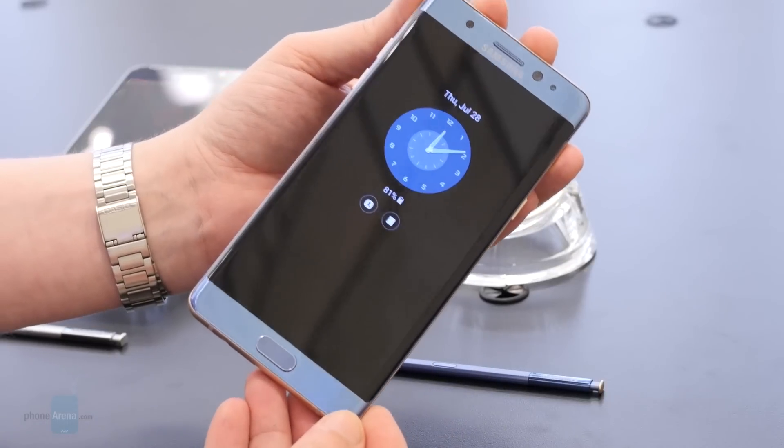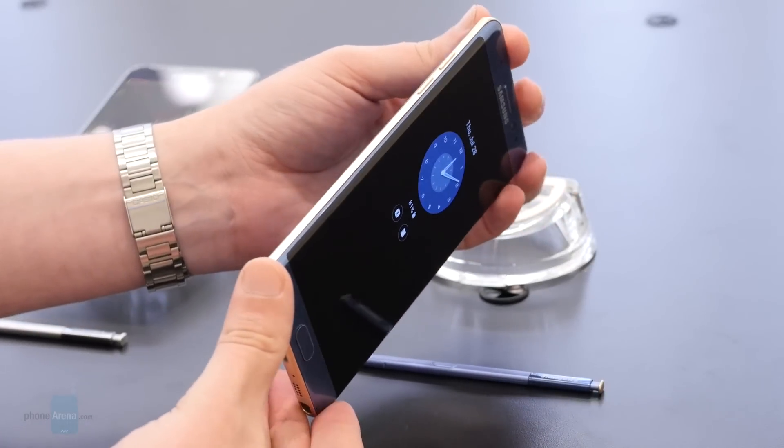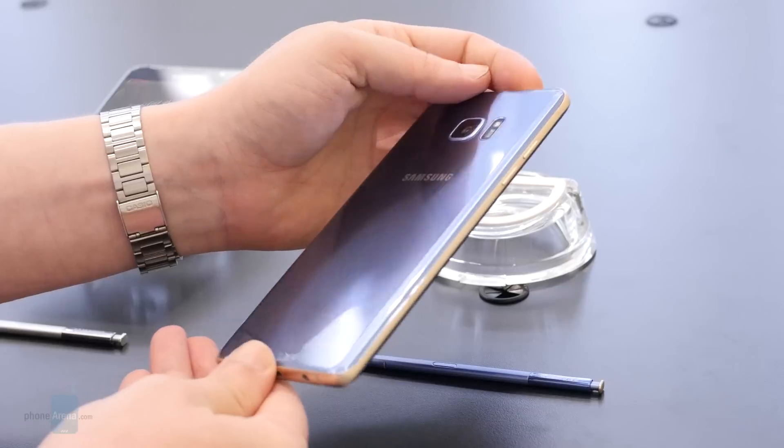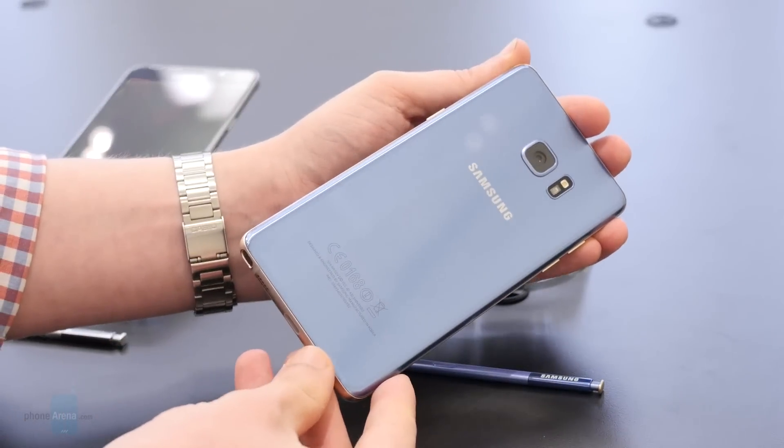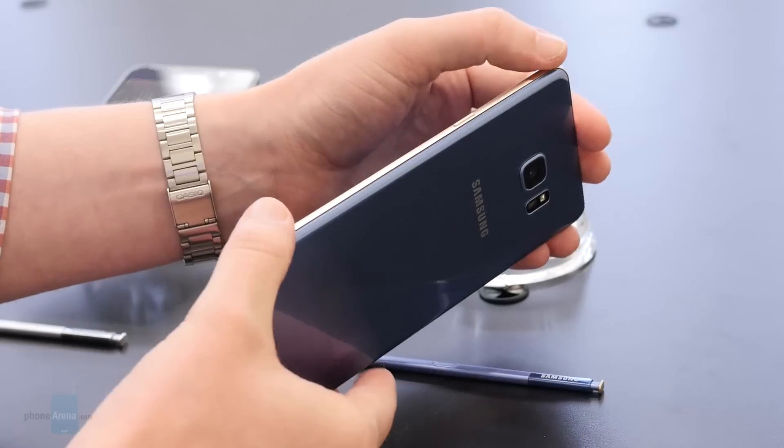The Samsung Galaxy Note 7 will be protected by Gorilla Glass 5, which is great to know. We all want more durable phones. However, even the glass on the Note 7 may break under the right circumstances. The next generation of Gorilla Glass is definitely stronger now, but its overall performance depends on other factors as well, including how it is implemented in the device.